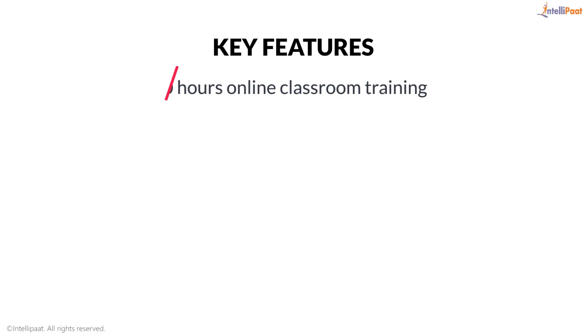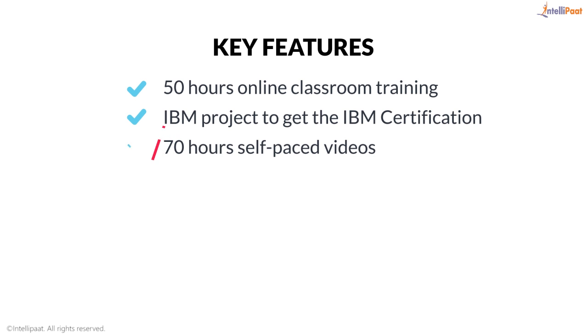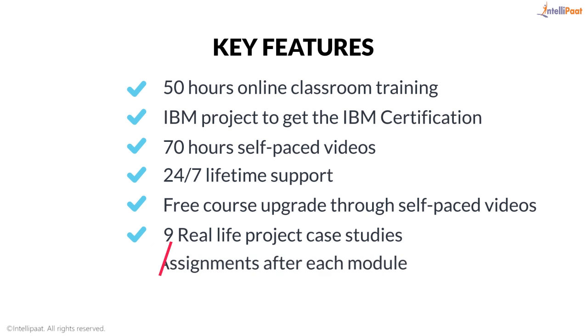Key features of this program are: 50 hours online classroom training, an IBM project to get the IBM certification, 70-hour self-paced videos, 24x7 lifetime support, free course upgrade through self-paced videos, 9 real-life project case studies, and assignments after each module.